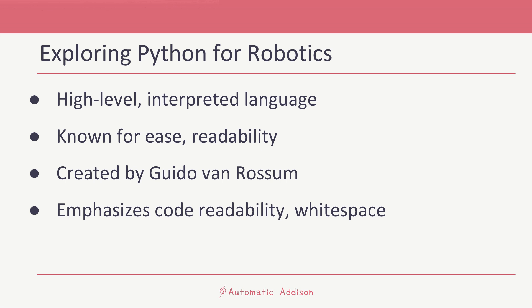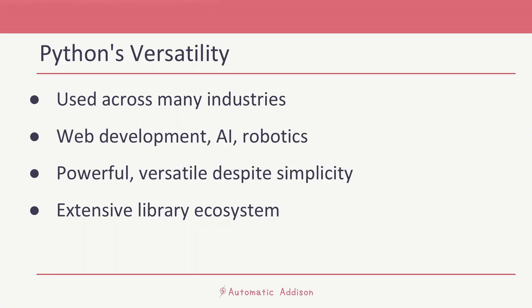But don't let its simplicity fool you. Python is incredibly powerful and versatile. It's used by companies all over the world and across many industries, from web development to artificial intelligence and, of course, robotics.